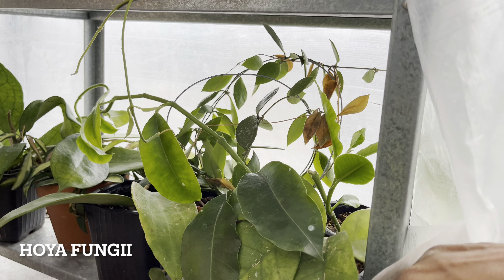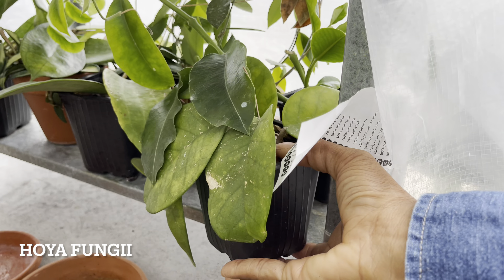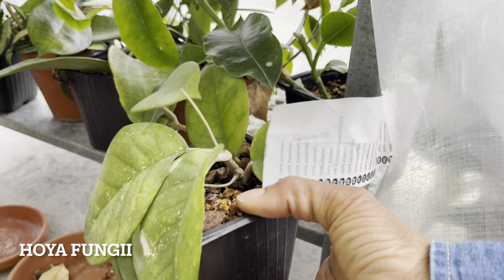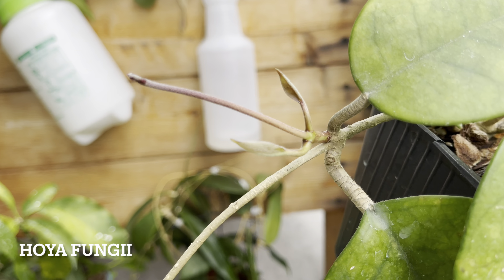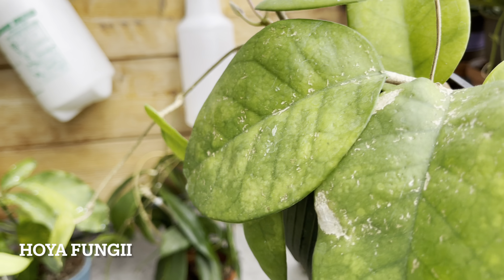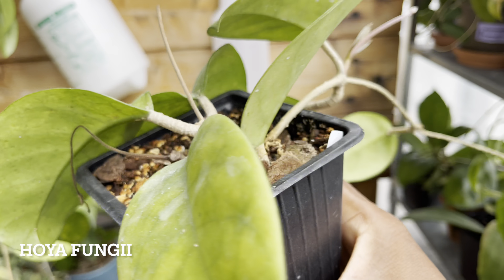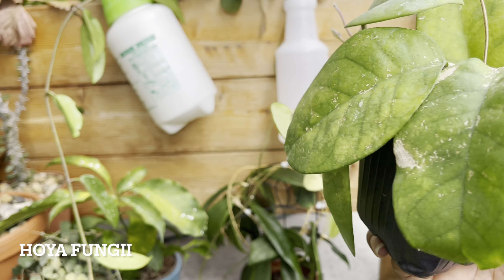Here's another Hoya that did not appreciate a lot of sun and heat this summer — it's the Hoya Fungi. With that being said, I'm hoping that this Hoya is going to work on this new vine over the winter. It is getting a little bit cooler and I think this new growth has been triggered by the cooler temperatures. So fingers crossed for a lot of growth this winter.